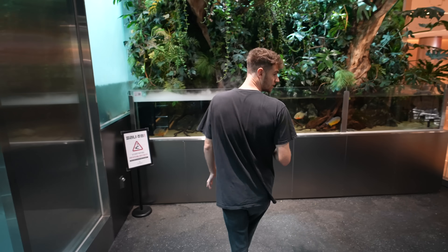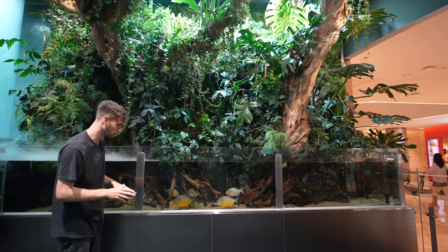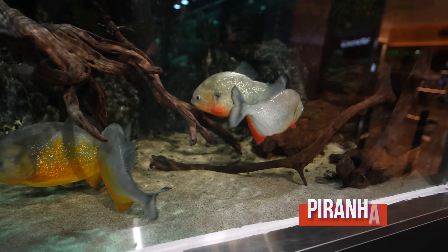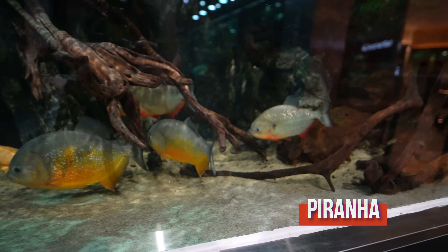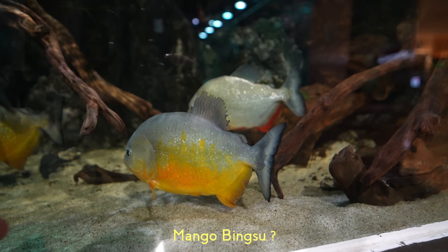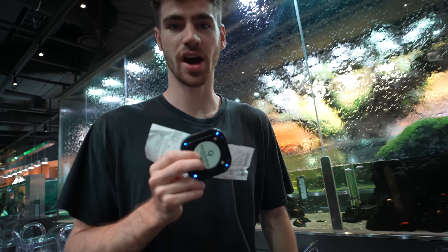Over here we have some piranhas. This tank is a paludarium with red belly piranhas — actually these might be yellow belly or orange piranhas, look how yellow some of the bellies are. Maybe they've been feeding them too much. They've got a little danger 'don't touch' sign — I need one of these in my house.